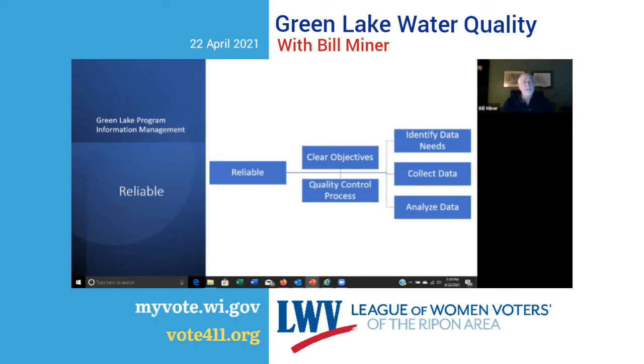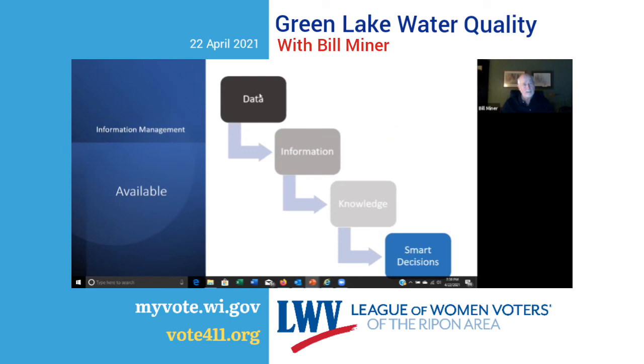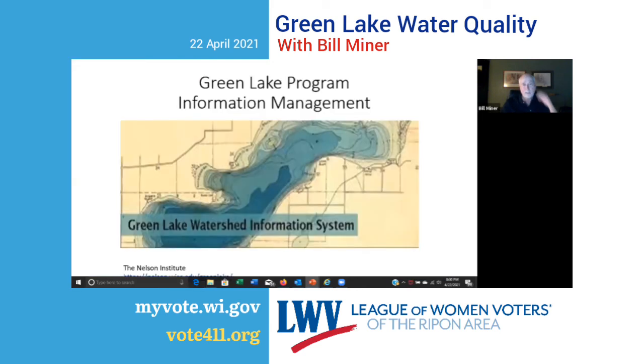But reliable data isn't enough — it also has to be available. You can have all the data in the world, but if it isn't truly available to be used, it never becomes information. You need information to gain knowledge so you can make smart decisions. The Green Lake Association has partnered with the Nelson Institute for Environmental Studies to develop and maintain an information management system available to the public. The system needs to be updated — the GLA has established this as a priority, so it's available for all stakeholders to learn as much as they want about what's going on with the lake.